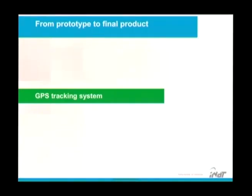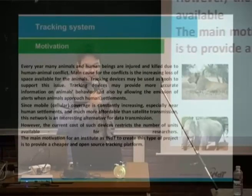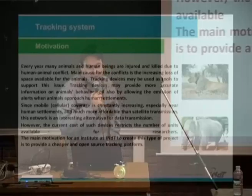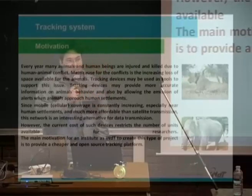Now, we make a GPS tracker. Why a GPS tracker? WWF called us about this problem — this is our motivation. Every year, many animals and humans are being injured and killed due to human-animal conflicts. The main cause for the conflict is the increasing loss of space available for the animals. Tracking devices may provide more accurate information on animals' behavior and also allow the emission of alerts when animals approach human settlements.